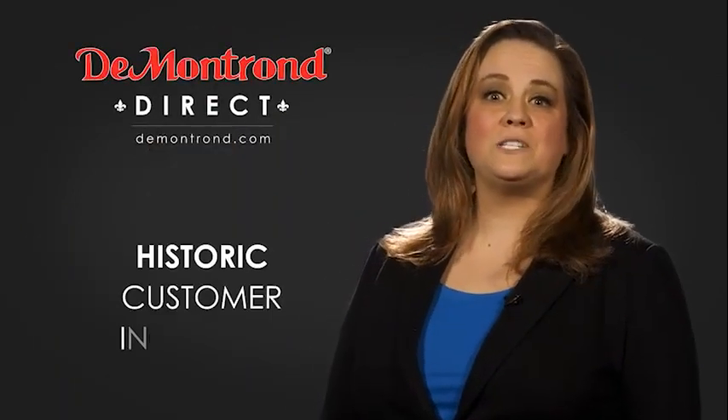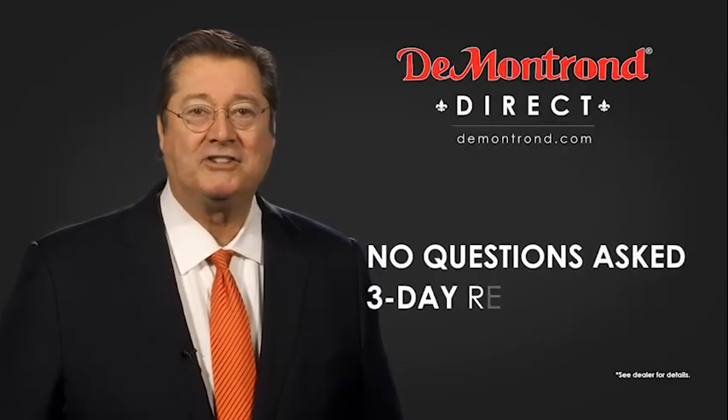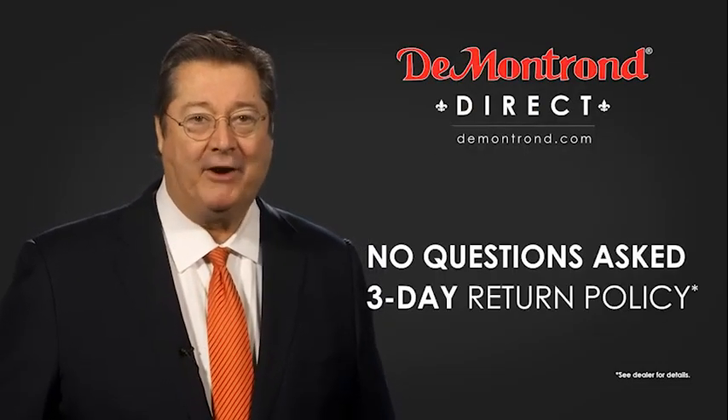Also, take advantage of historic customer incentives from all of our great brands. And with Demontron's no questions asked, three-day return policy, your complete satisfaction is guaranteed.